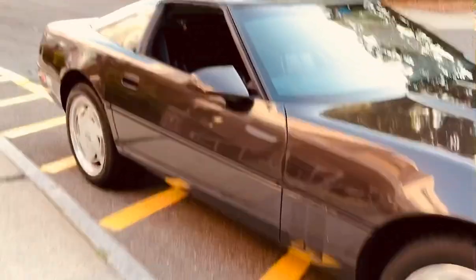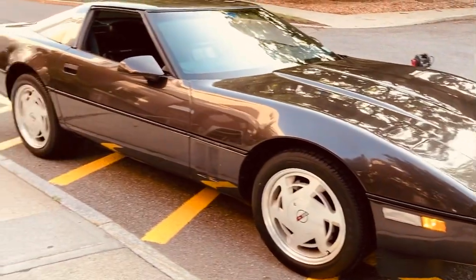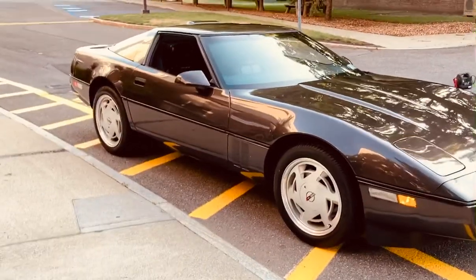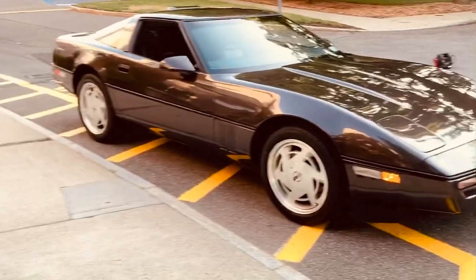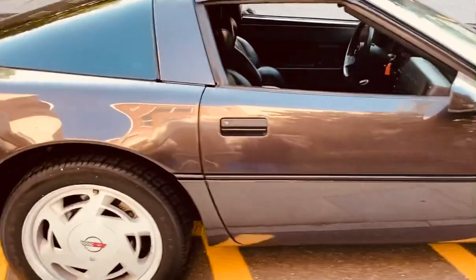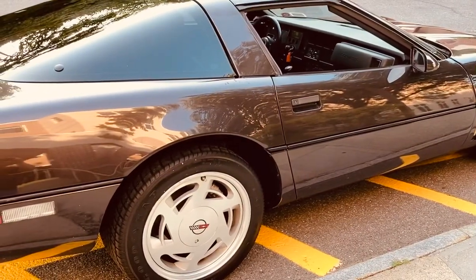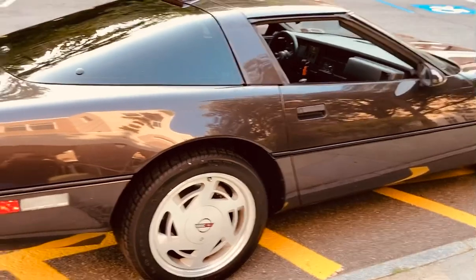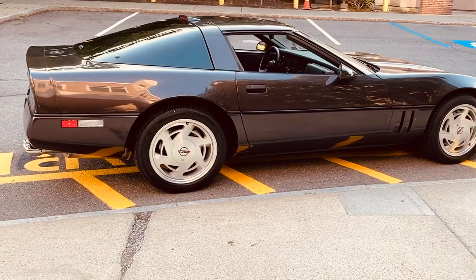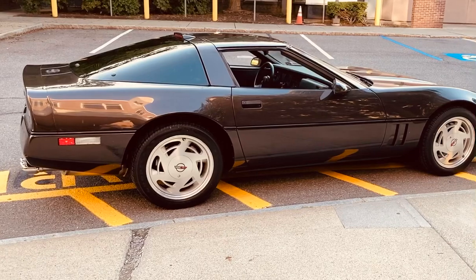You could call it a garage queen — it lives in the garage under a cover, but there's nothing wrong with that with a car like this. The original owner was really passionate when he ordered it with all the specific features. I'm the third owner and we've kept it all original and all stock.